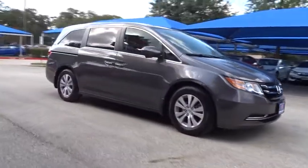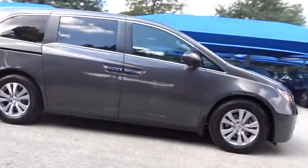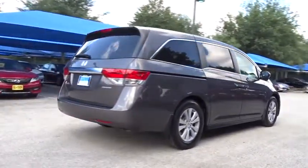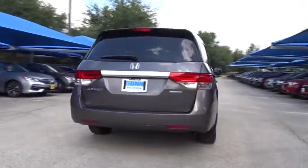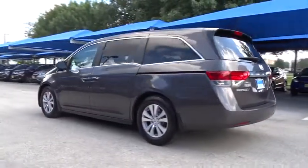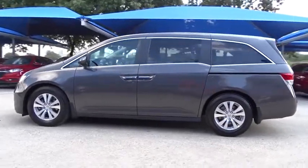The 2016 Honda Odyssey. The Honda Odyssey is a showcase of distinguished style, captivating technology, and advanced safety features — a must for all families. This vehicle has less than 25,000 miles. Here are some of this vehicle's great options.